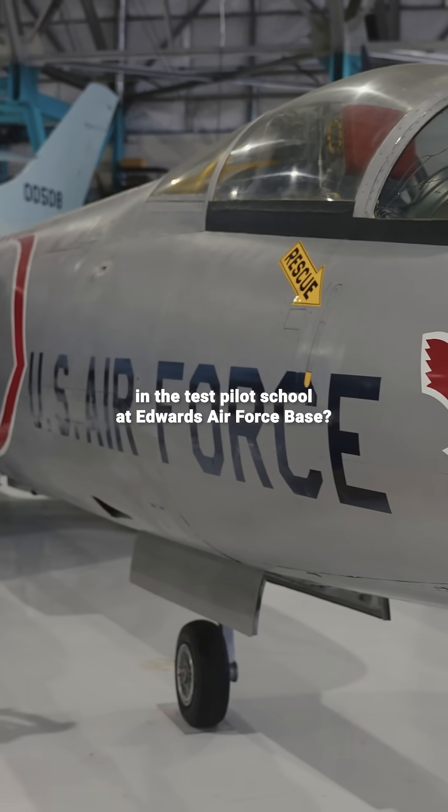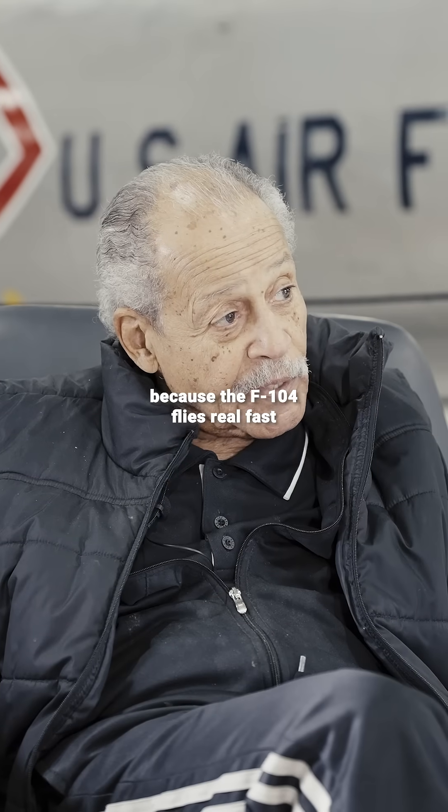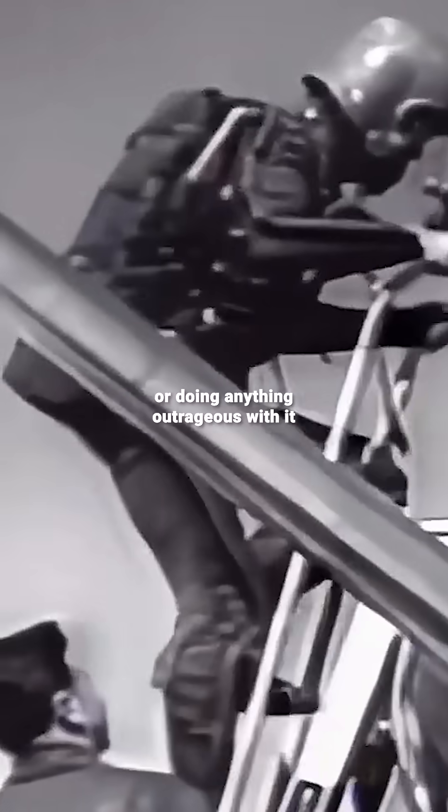What was it like to fly the F-104 in the test pilot school at Edwards Air Force Base? In the beginning it was almost terrifying, because the F-104 flies real fast as long as you're flying it straight. Don't think about turning it or maneuvering it or doing anything outrageous with it, because it doesn't respect you.